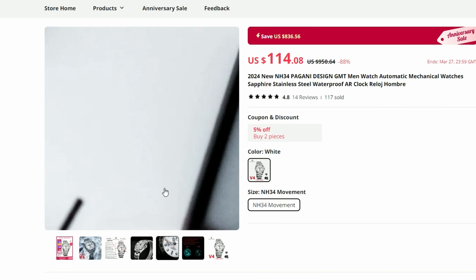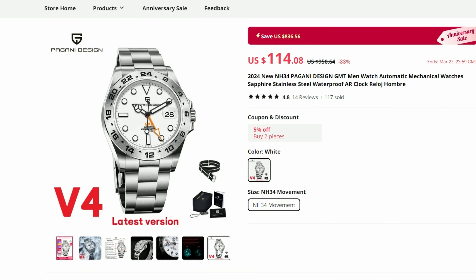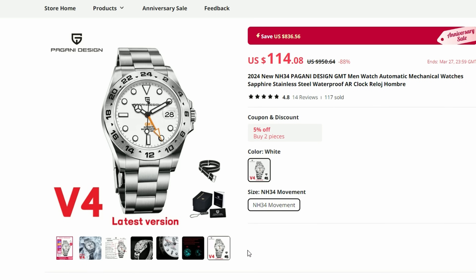By the way, I did review the previous version of this watch which, funny enough, cost me about $140. And to be honest, it is still a very good watch. It's still going strong and I will leave a link to my review in the description if you want to check it out.